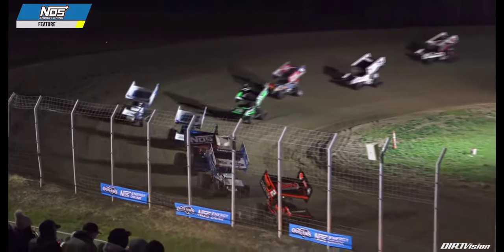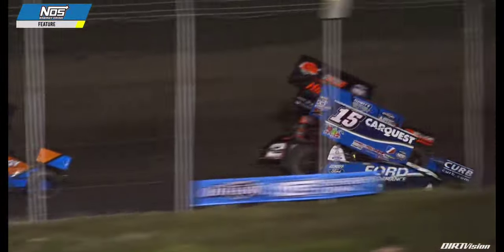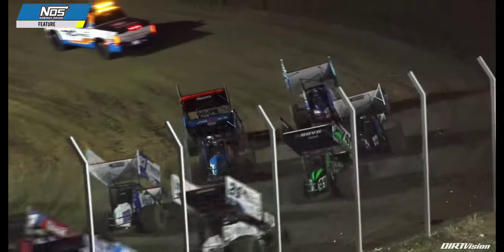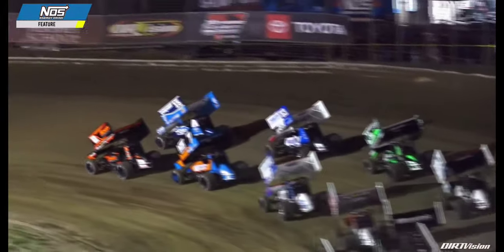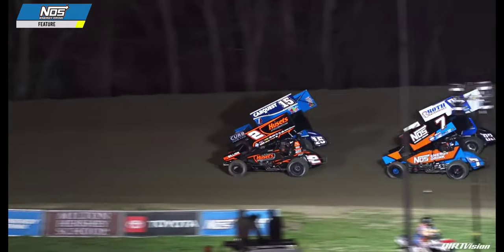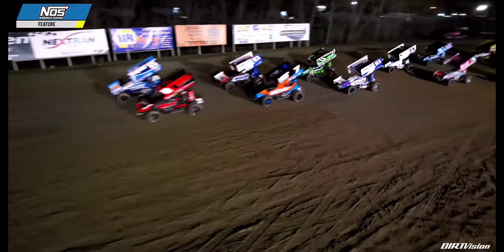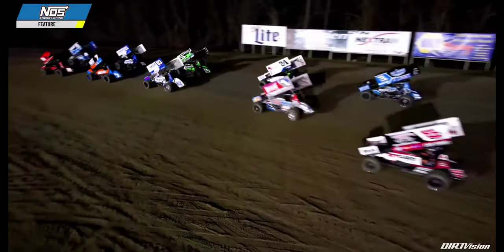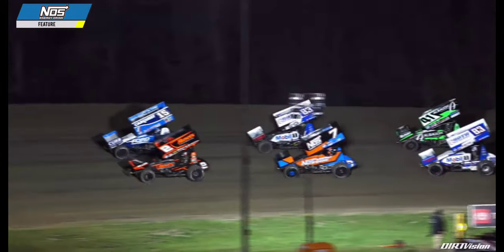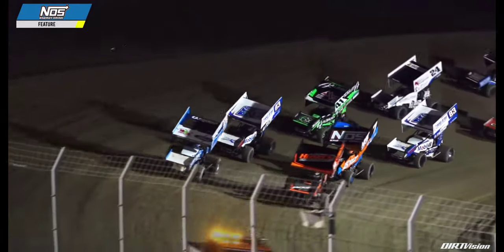Donnie Schatz, the 10-time series champion, with 500 career sprint car victories overall. Schatz to the outside as David Gravel chooses the bottom for the upcoming double-file restart. In his storied career, Donnie Schatz has not won in six attempts here at US 36 Raceway — his best finish is a fourth-place run in 2009. On the last double-file restart the leader picked the outside lane; this time David Gravel chooses the inside. One-to-go signal shown — 20 laps complete, 15 laps remaining.